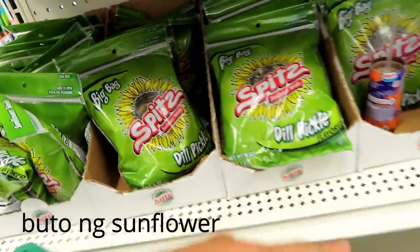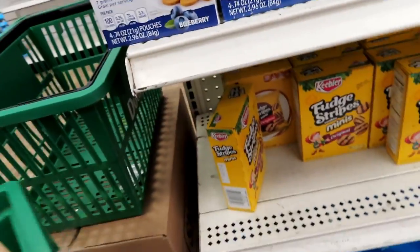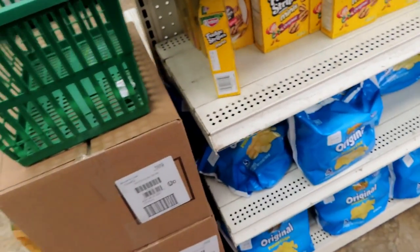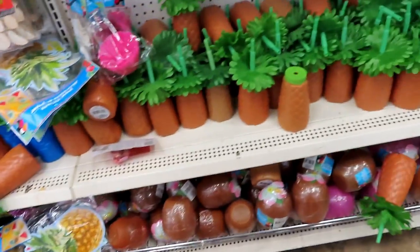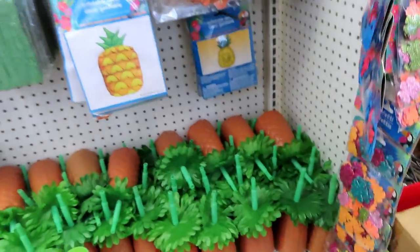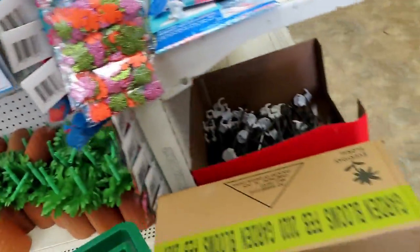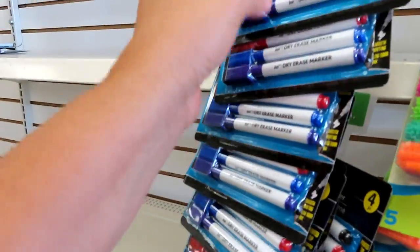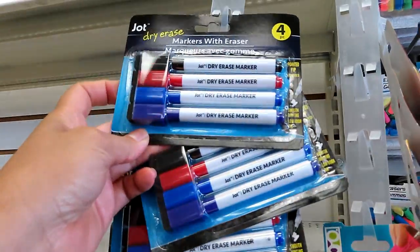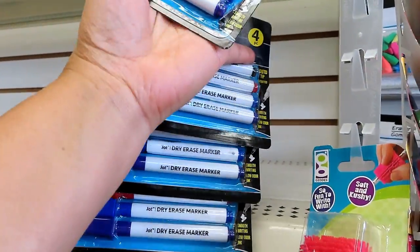Buto ng pakwan — kalabasa pala. Breakfast mini bites. One dollar lahat, guys, dito. Mga summer stuff. Fun to ride. Ito, dry erase — one dollar lang, oh. Mahal ang bili ko nito sa Walmart; dito, one dollar lang.